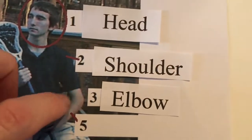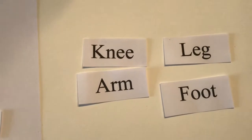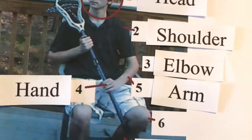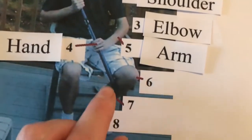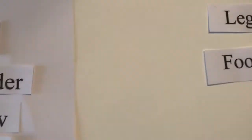Number five, all of this. What is number five — knee, leg, foot, or arm? The correct answer is arm. Number five: arm. What is number six? What part of the body is number six — knee, leg, or foot? The correct answer is knee.